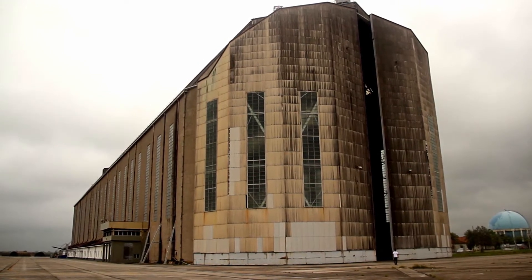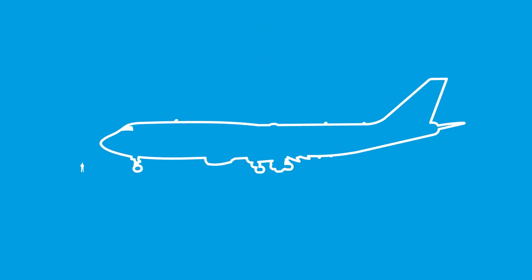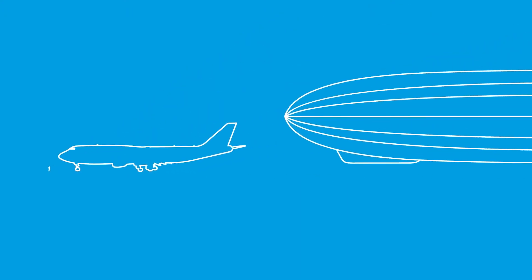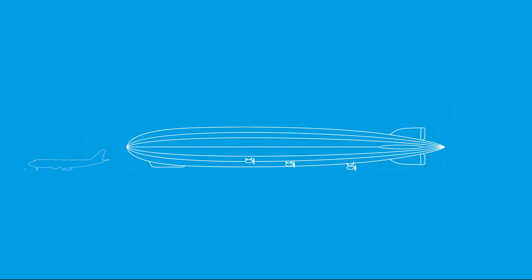Para você ter uma ideia do tamanho do hangar, vamos fazer uma comparação de escala. Aqui temos uma figura humana ao lado de um Boeing 747. Repare agora o tamanho de um Zé Pelin. Para abrigar uma nave gigantesca como essa, precisamos de um hangar monumental.